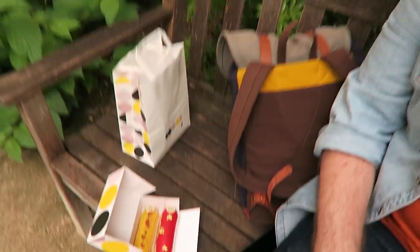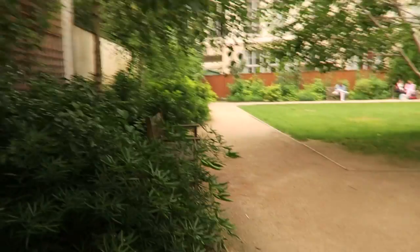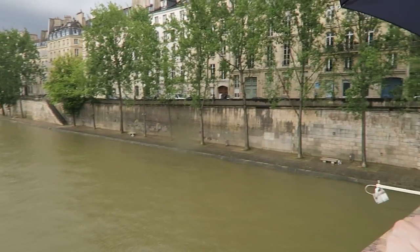I'm back at Eclair de Génie. I have my eclairs and I'm in a really pretty park — I'm just going to sit here for a bit, chill out and eat an eclair. Once again I've been caught in heavy rain, but how can you be mad at a city that looks as beautiful as this?